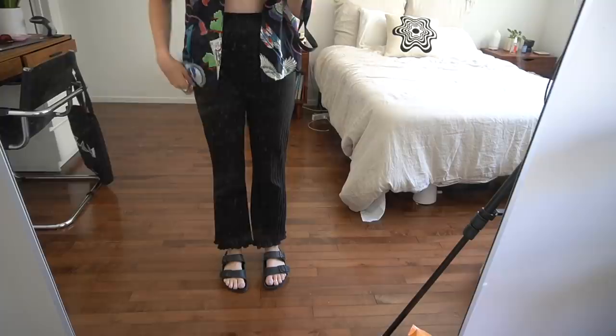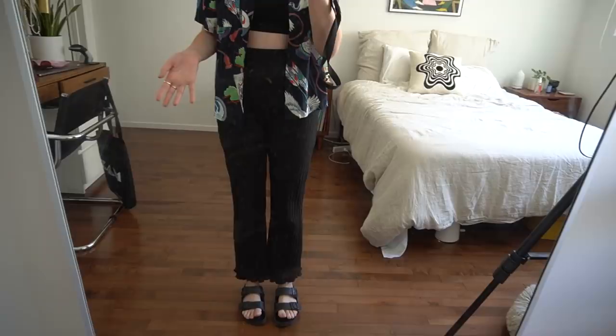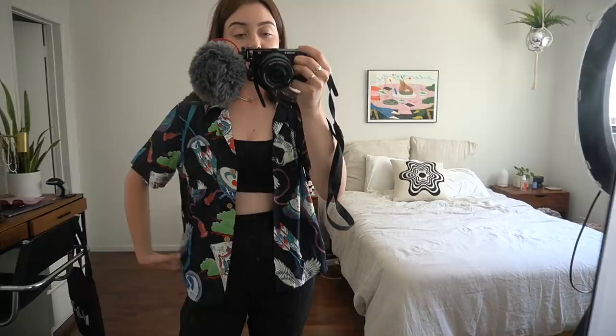I wanted to show you guys my outfit for today. It is super hot today, that's why I'm wearing literally a sports bra — this is from Set Active — with these pants from Lisa Says Gah. These are just my Arizona Birkenstocks, they're like vegan plastic. I might wear sneakers but these are really comfortable for now.